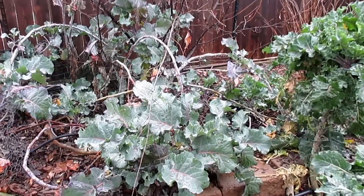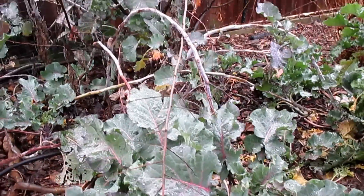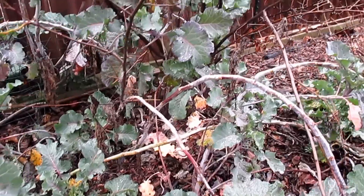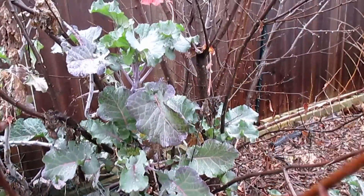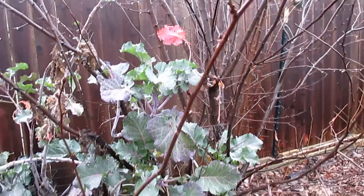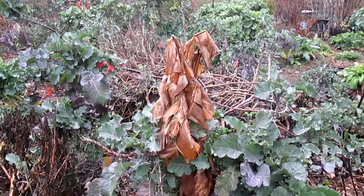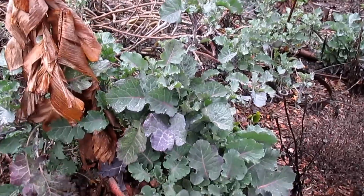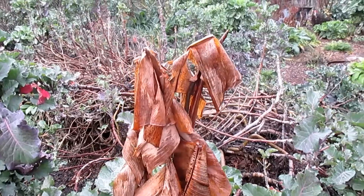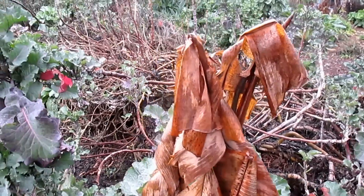Over here I've got a purple tree collard plant. The purple tree collards were the first greens that I started growing back here that started to create all these unique varieties. This plant is looking a bit gangly — sometimes the purple tree collards will do that. This one's starting to grow up this little plum tree. But the majority of my purple tree collards are concentrated to this hugelkultur mound over here, growing atop and on the edges.